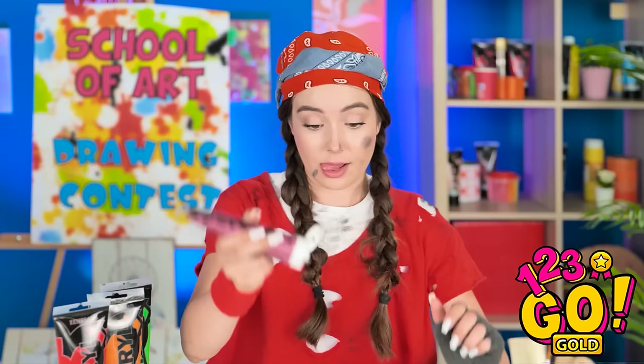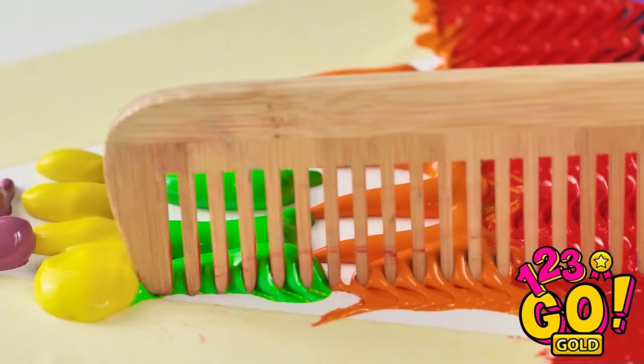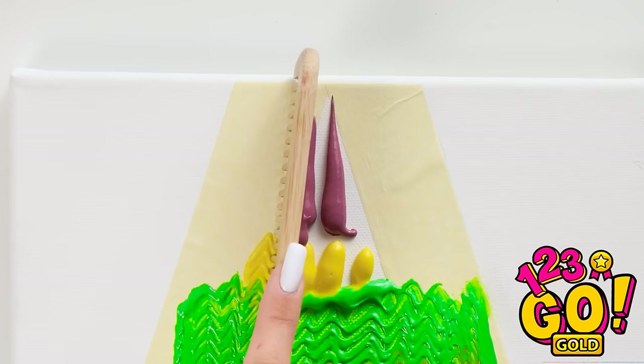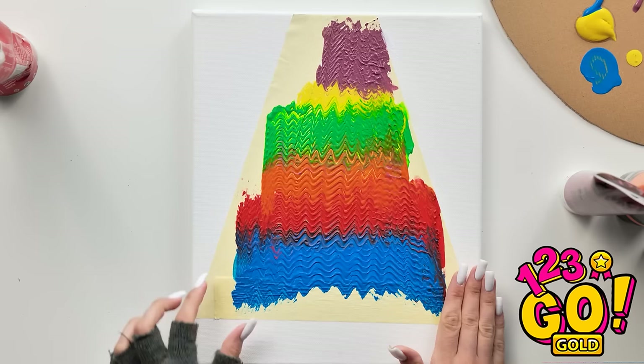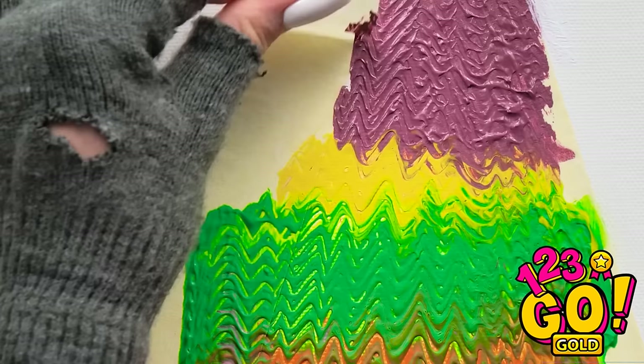Nice! Let's put this thing to work! Is this satisfying or what? It's all about working with what you've got, people! There! That's a little messy. Now peel off all the tape. Nothing like a clean, smooth line. Make that three smooth lines!